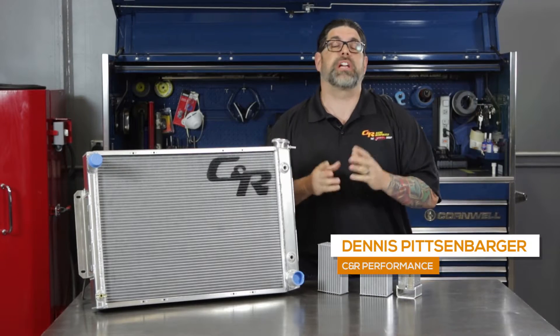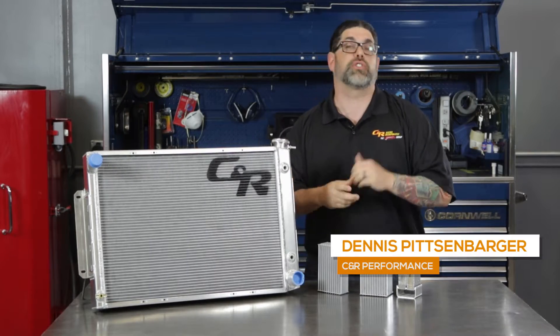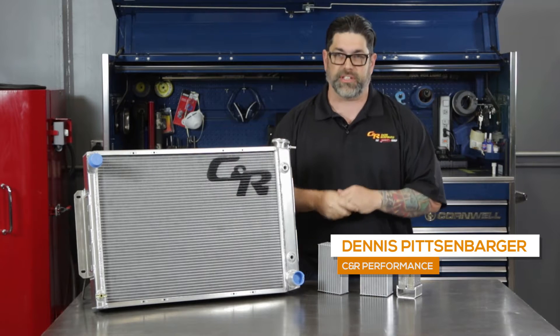Hey everyone, this is CNR Performance and we're here to talk about one of the most important systems in your street car or your race car — the cooling system.